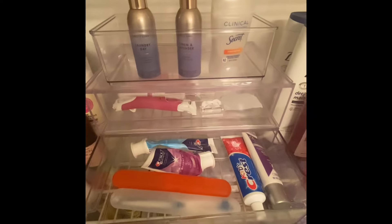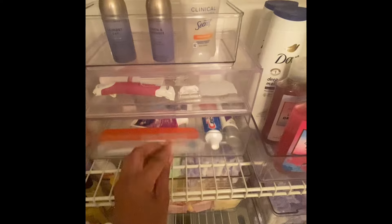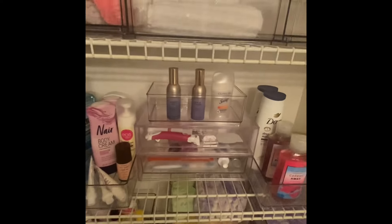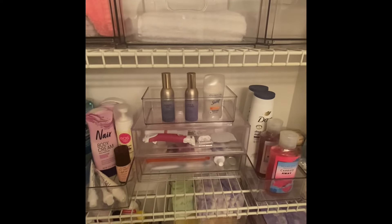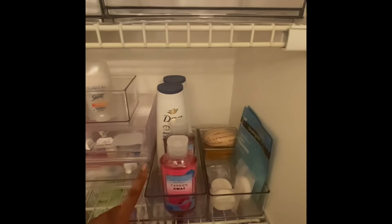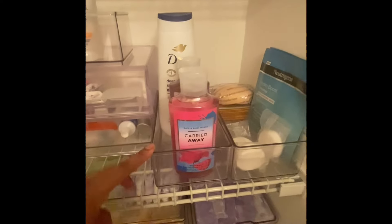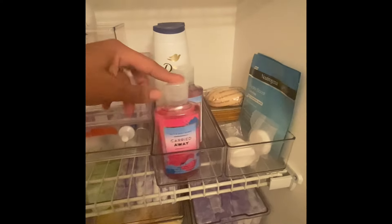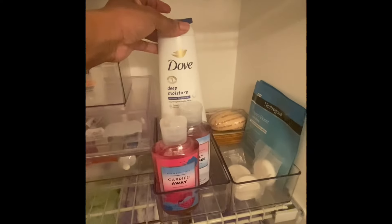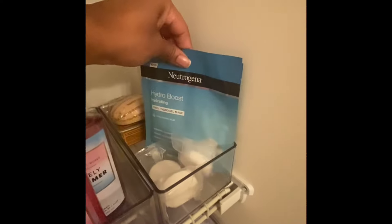This jar is where I keep my toothbrush. I also keep my toothpaste in here because I don't have drawers in my sink cabinet, so I keep them up here. And this container right here is where I keep my body washes and my dove soap.